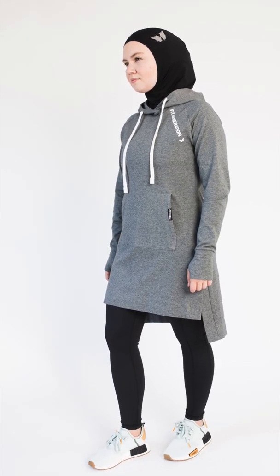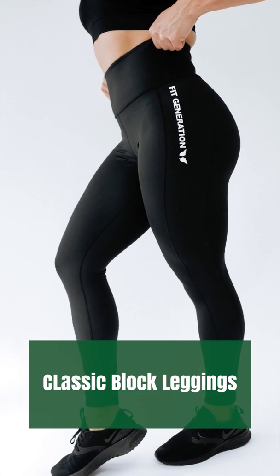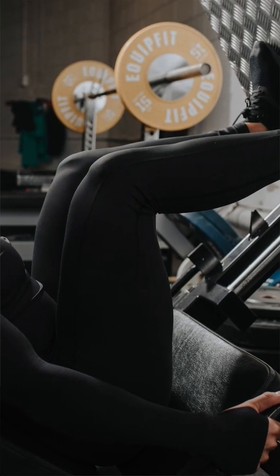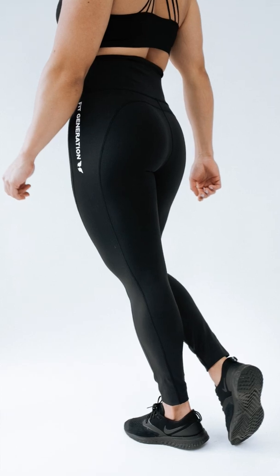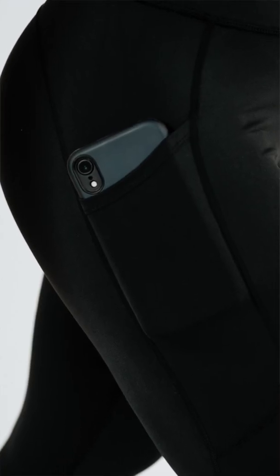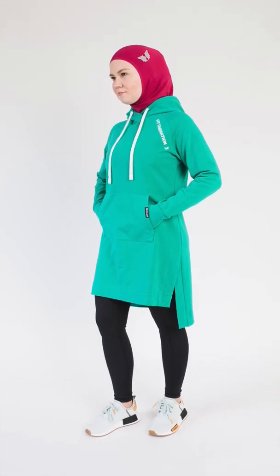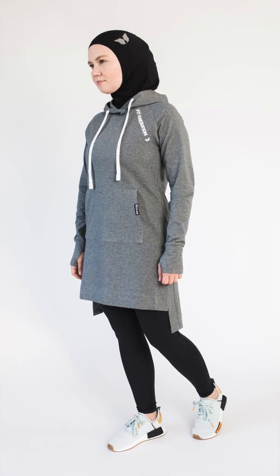Let's move on to the Classic Block Leggings. Do you have a pair of leggings you always keep going back to — a pair that makes you feel very comfortable and supported? We designed our Classic Block Leggings with performance and functionality in mind. This pair is high-waisted and has two pockets: a back pocket and a side pocket for your phone. We chose black because it's a timeless color that goes well with everything.